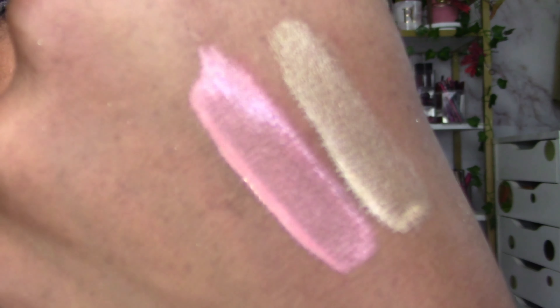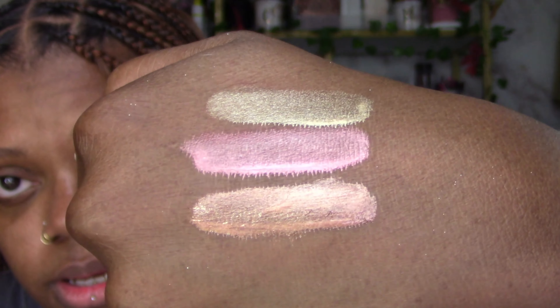Then this pinky one is called Roses in the Walls, and then the deepest one is called Sunstruck. They're very thin, super liquidy. Since I don't tend to use dark highlighters a lot, Sunstruck will probably last me a long time.